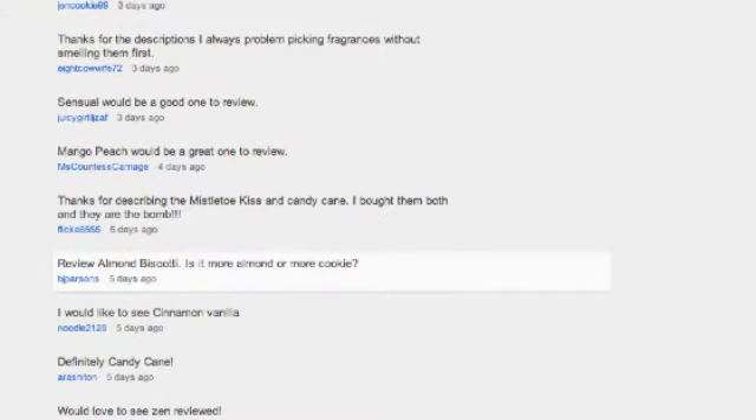Our final fragrance was chosen by one of our YouTube viewers. If you'd like me to review a fragrance in the future, leave a comment right underneath this video and we'll put you on our list. Almond Biscotti was the choice today, and I love the request because the viewer is asking: is it more almond or more cookie? I pulled out my almond extract, took a couple of smells, then smelled the Almond Biscotti. My initial reaction was, and still is, that it's more cookie — but being the excellent reviewer that I am, I decided I should smell the bottom notes.